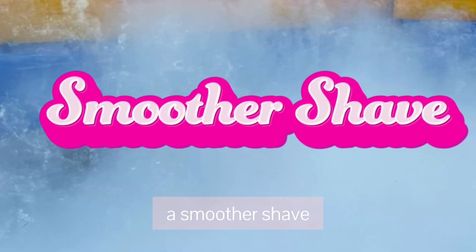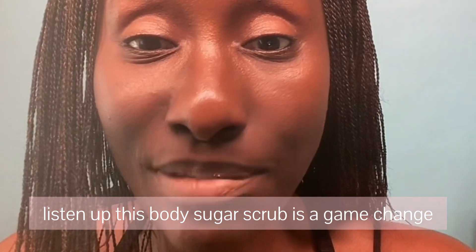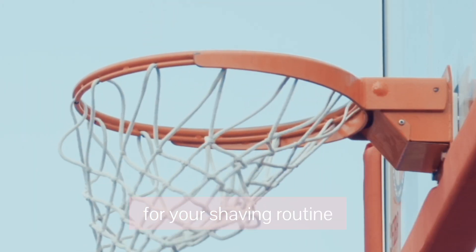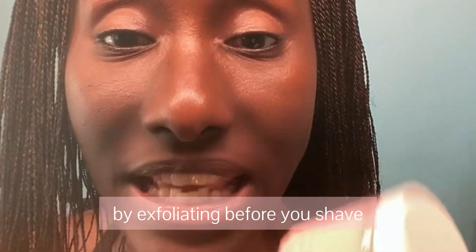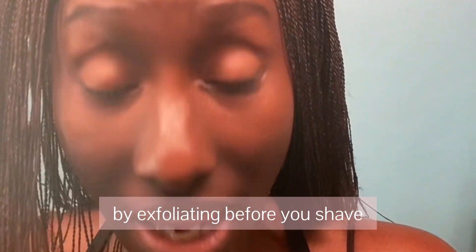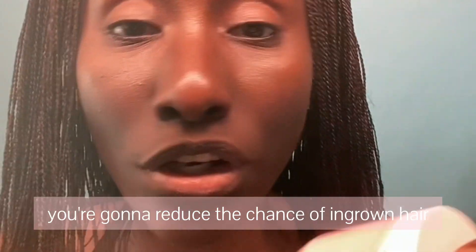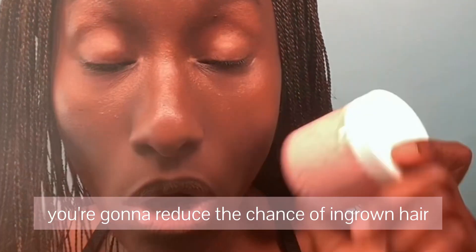Reason number four: a smoother shave. This body sugar scrub is a game-changer for your shaving routine. By exfoliating before you shave, you're going to experience a closer smoother shave and reduce the chance of ingrown hairs.